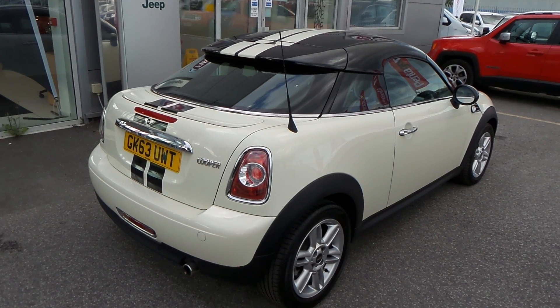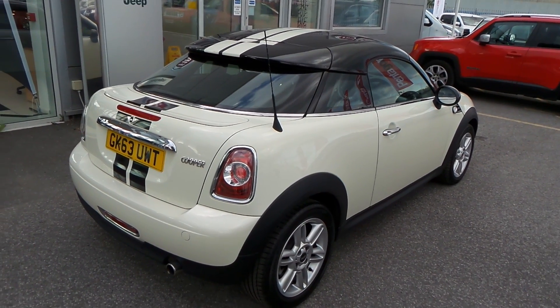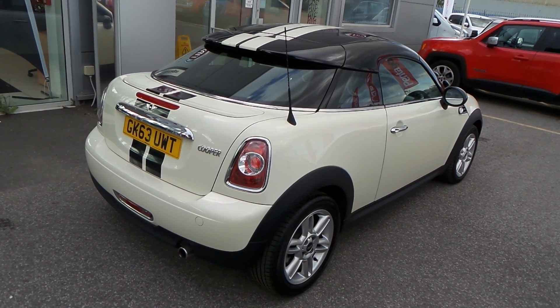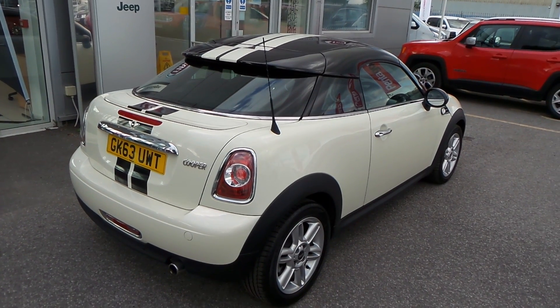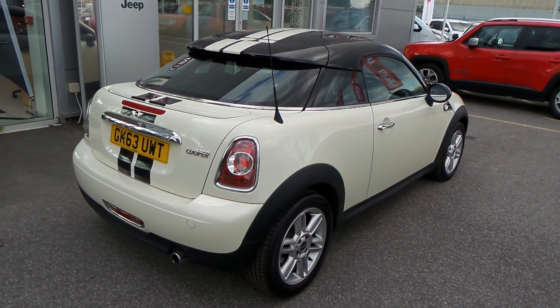There you have it — that is our 1.6 Cooper Coupe. I hope the video has been useful to yourself. If you'd like to make any inquiries on this vehicle, please give us a call at Pentican Barnsley. Our contact number is 01226 323050. Thanks for watching, enjoy the rest of your day.